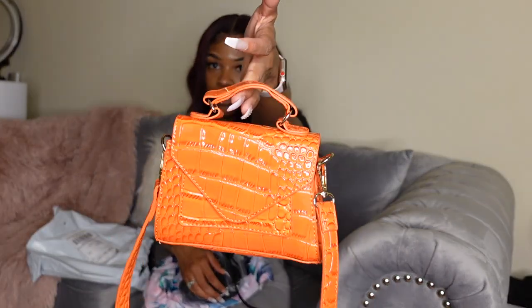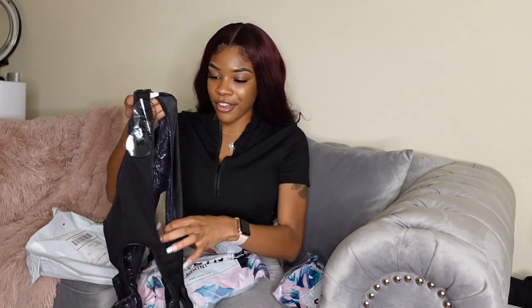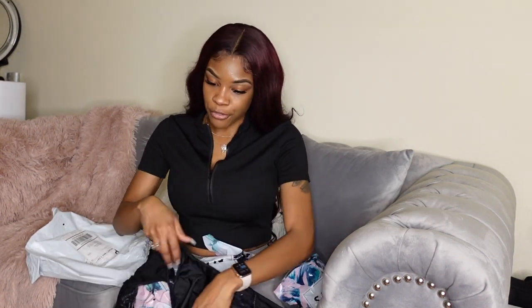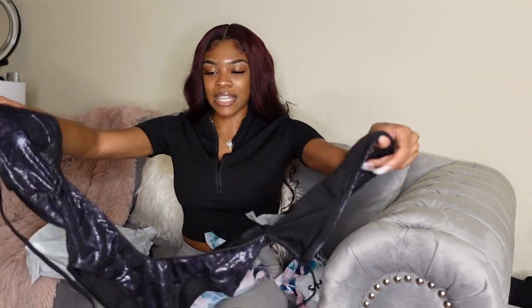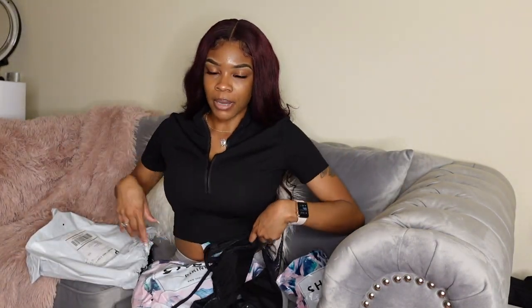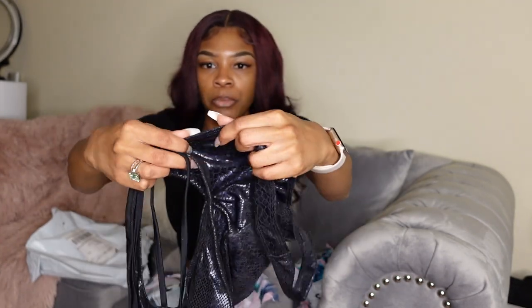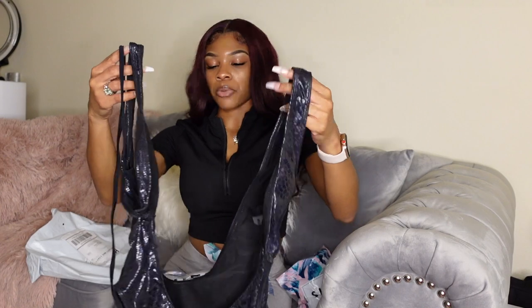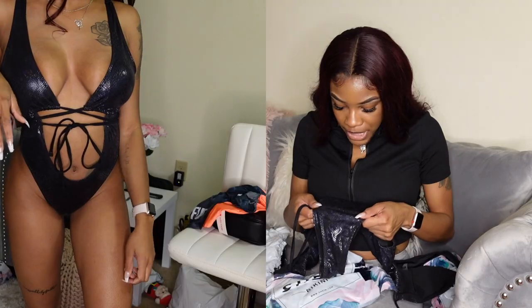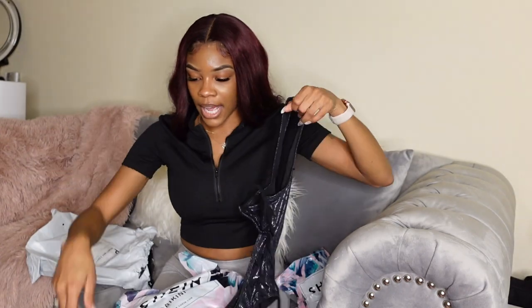Next we're going to do Shein. I already showed y'all the bag. I also got some bathing suits — I've never worn a one-piece before. I always make sure to read the reviews on Shein. This one-piece ties up in the front — it's snake skin material, super cute, with removable padding. I'm keeping the padding in. It gives me a rainbow blue and orange tint, and it fits me really well.